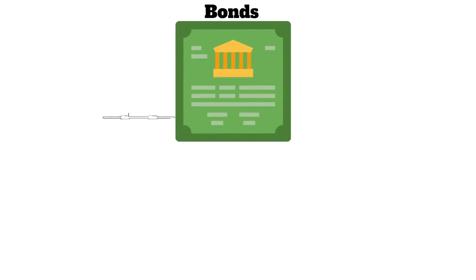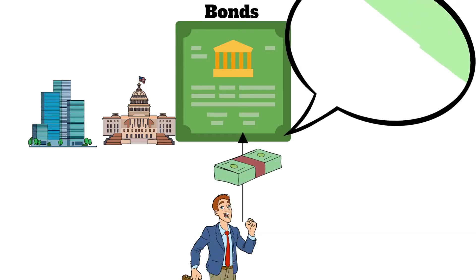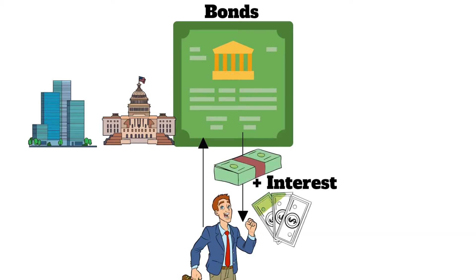Bonds are a type of debt instrument issued by governments, corporations, and other entities to borrow money from investors. When you buy a bond, you are essentially lending money to the issuer in exchange for a promise to repay the principal — the amount you lent — plus interest, over a specified period of time.